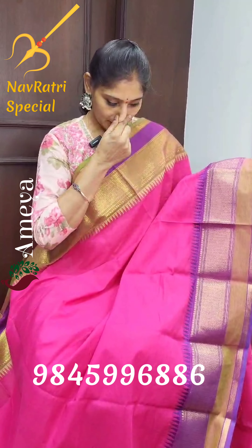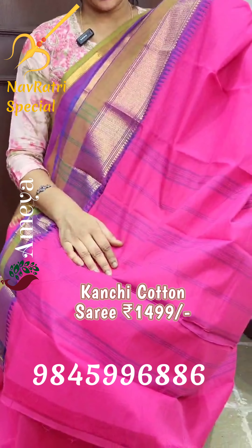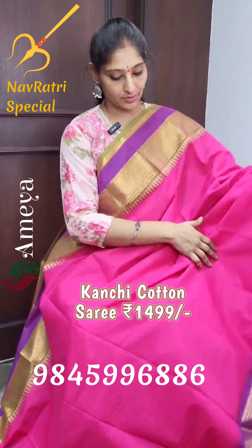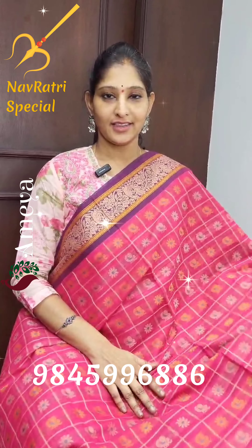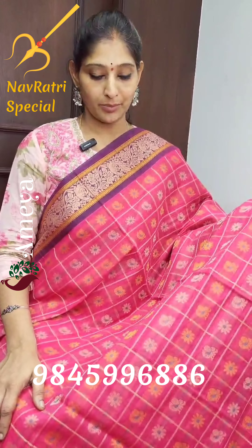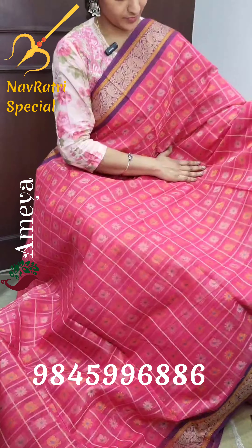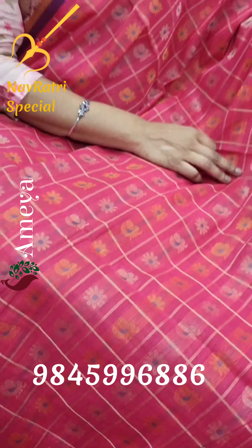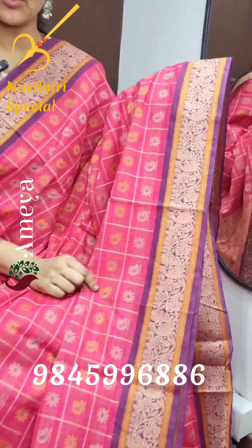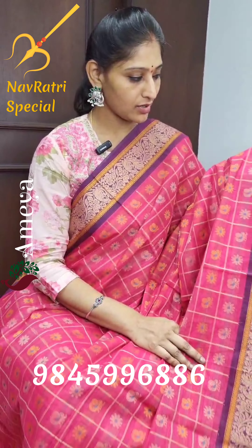We have one more option in pink — a south cotton saree with beautiful butta jacquard, and we have many more options in these sarees. The next saree is a beautiful Kanchi cotton saree — a nice mitai pink colour plain body with golden zari borders on both sides, temple borders, and Ganga Jamuna borders. The pallu has a striped design. These sarees come without blouses and there are many colour options in Kanchi cotton sarees.